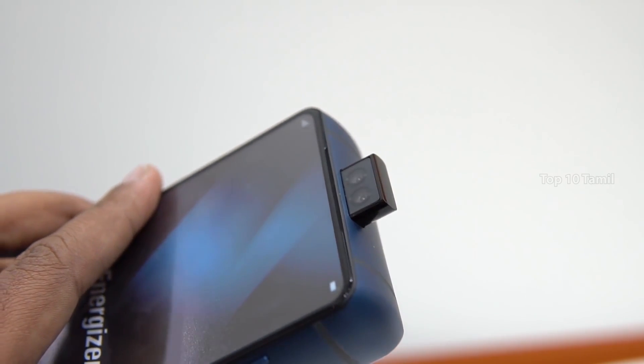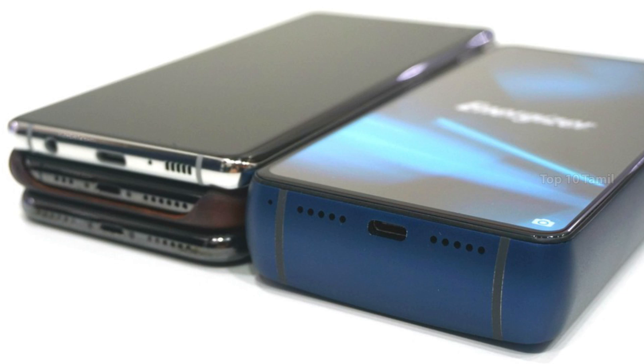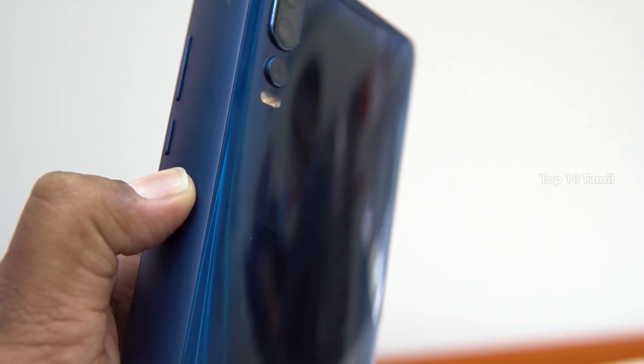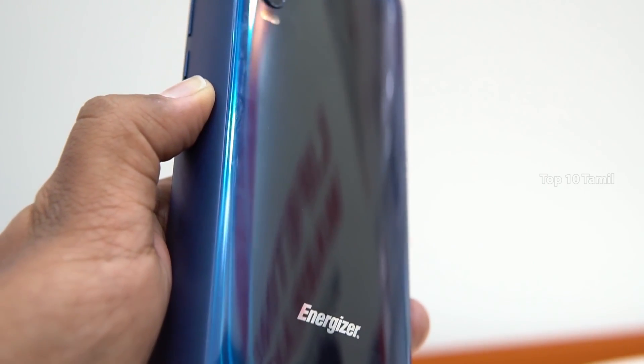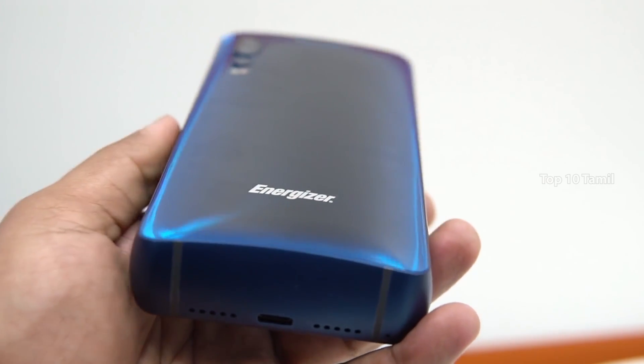You can fully charge the battery in this mobile. If you compare the normal mobile to this mobile in terms of thickness, if you have 3 mobiles stacked, you can compare the thickness. This mobile weighs 412 grams.